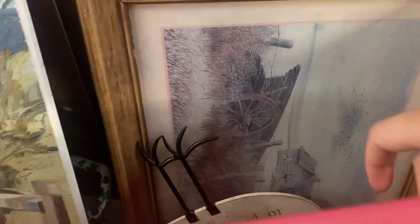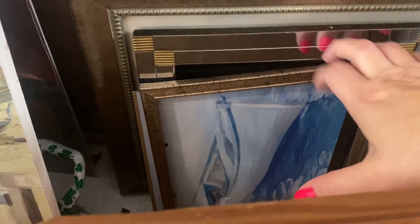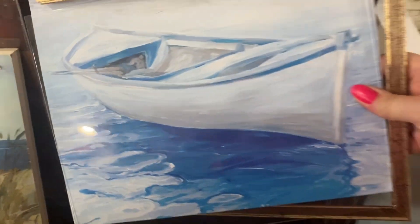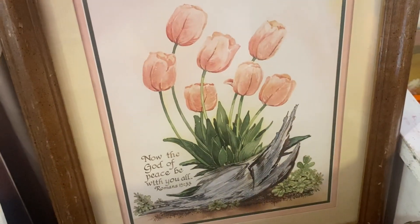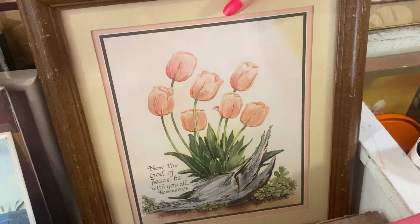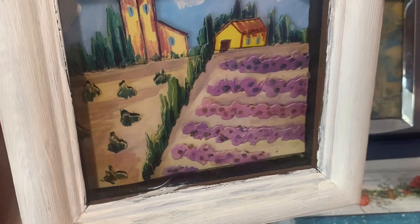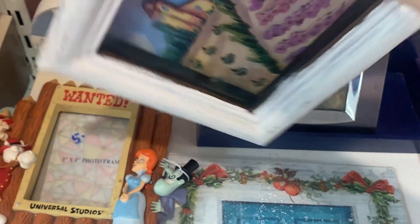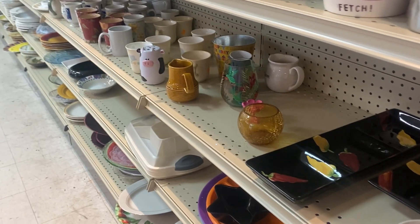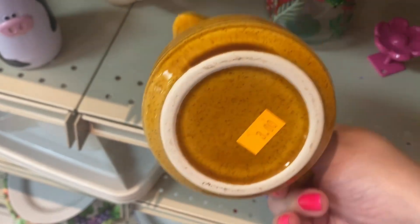One great thing about thrifting for artwork is sometimes it is truly like a treasure hunt and you can uncover some very vintage oil paintings and really quality artwork that you are not expecting to see, and also for an amazing price. This little piece was kind of cool — it reminded me of Tuscany, Italy, and it was actually a little shadow box with some 3D type of artwork going on in there. I didn't need it but I thought it was cute and kind of summery looking.